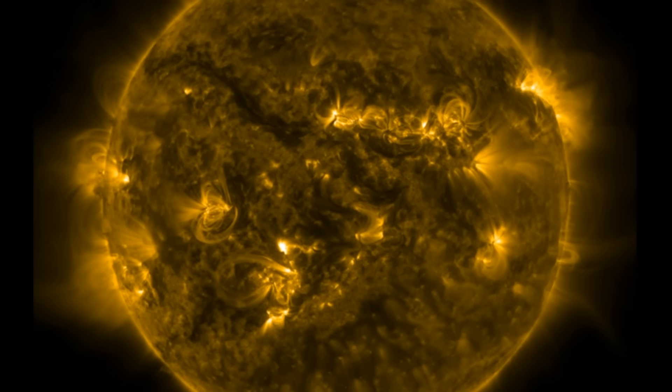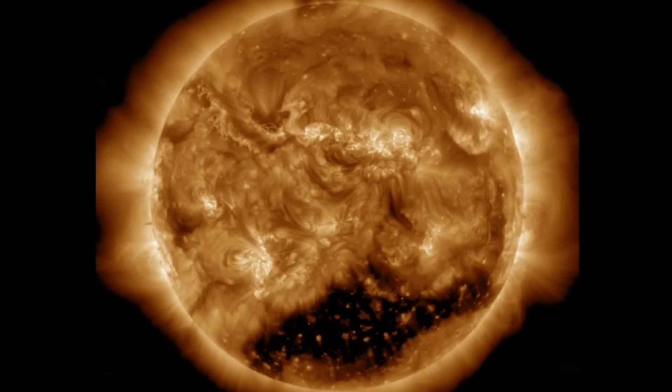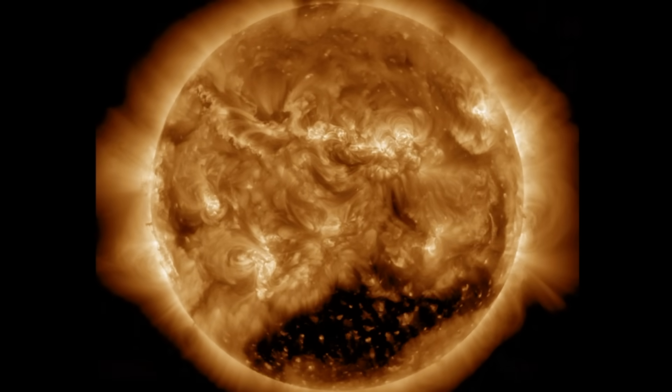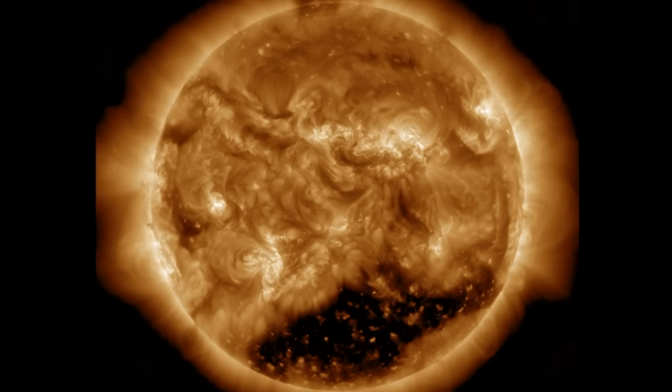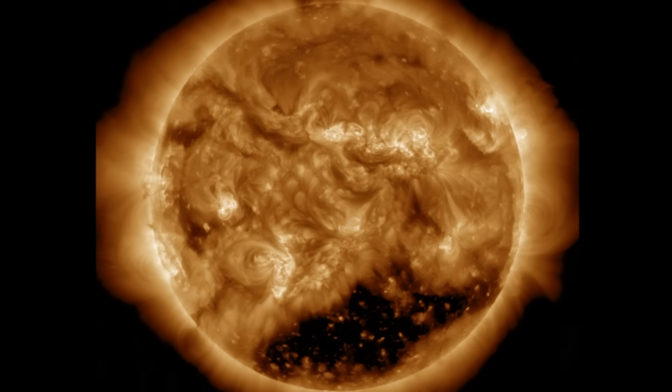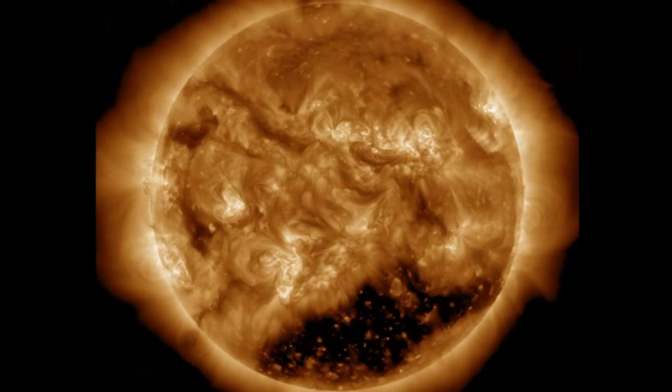Pretty quiet. Following yesterday morning's filament eruption, we have seen no solar flaring, no significant filament destabilizations, and the solar wind is relatively calm at Earth. Those minor geomagnetic storm conditions are ending. But we've got items to watch over the coming days, especially as the sunspot situation finally appears to be beginning to amplify once again.